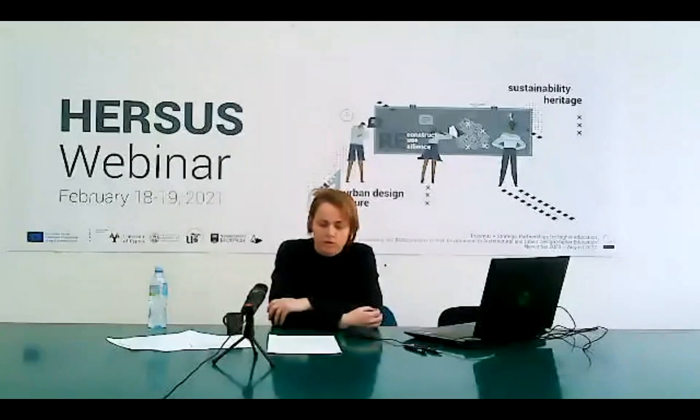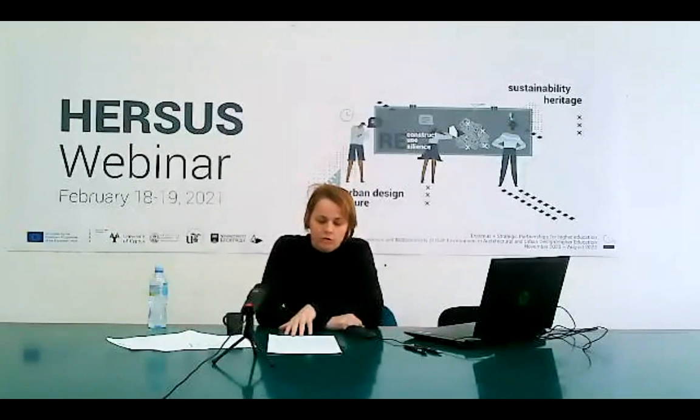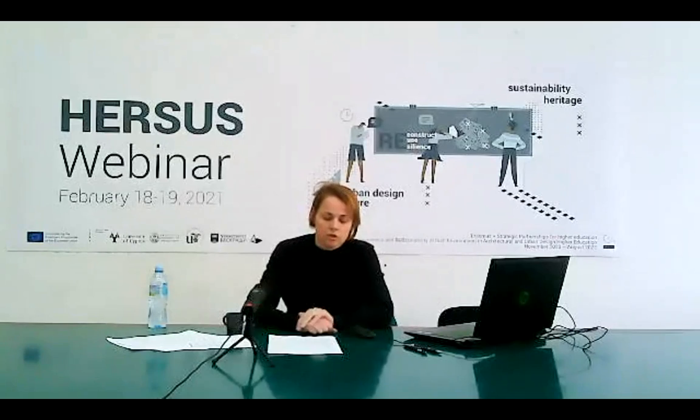The session continues with the next presentation by Professor Atmini Paka from Aristotle University of Thessaloniki. She is the head of school, director of the postgraduate program in Environmental Architecture under Design, and team leader at the internationally funded research project SOS Climate Waterfront.